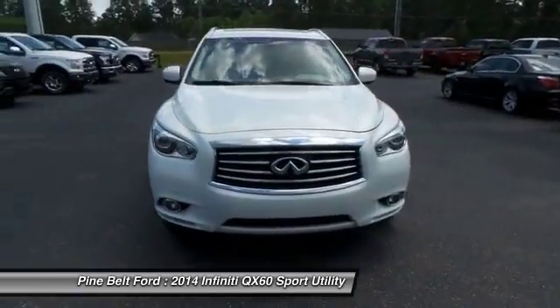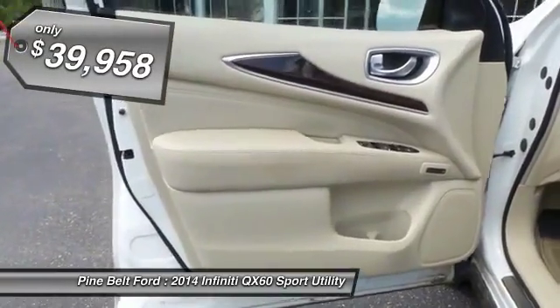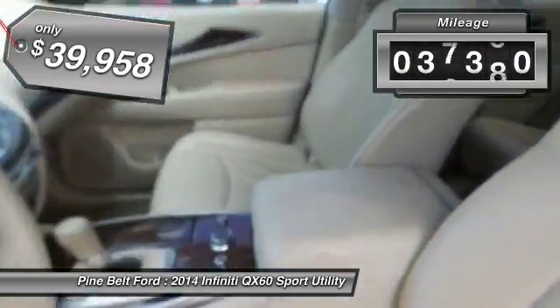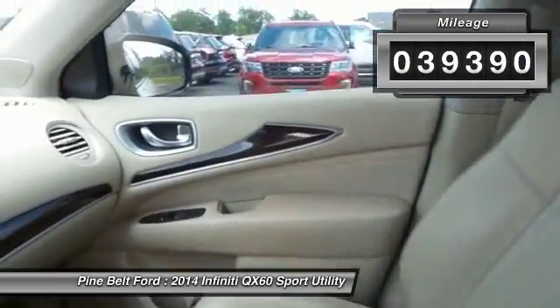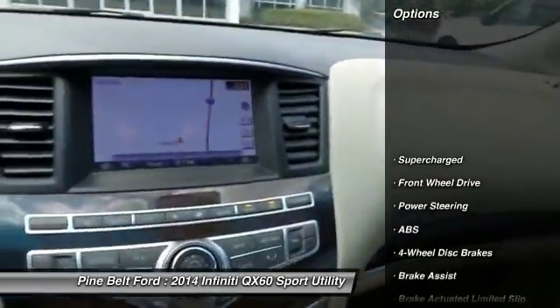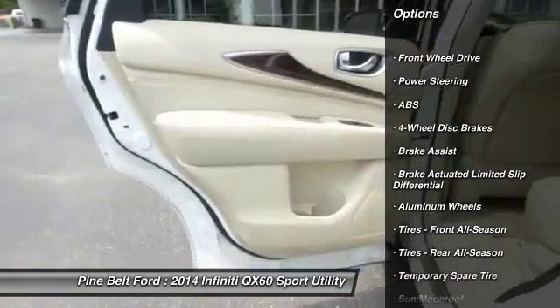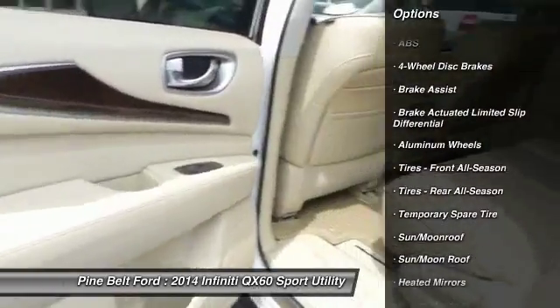This vehicle has less than 40,000 miles. Here are some of this vehicle's great options: stability control, traction control, steering wheel audio controls, power passenger seat, keyless entry, power lift gate, anti-lock braking system, backup camera, moonroof, Bluetooth.